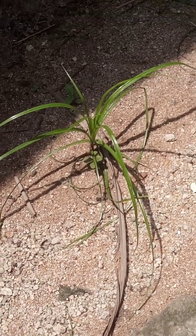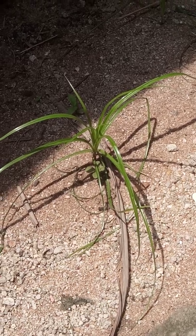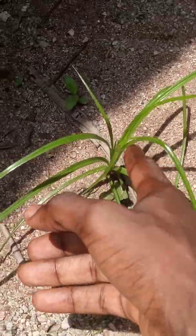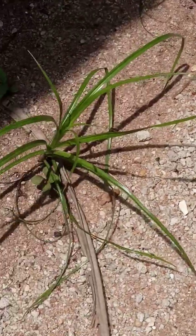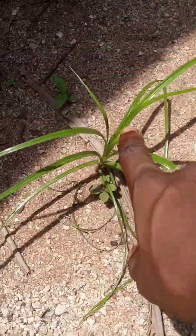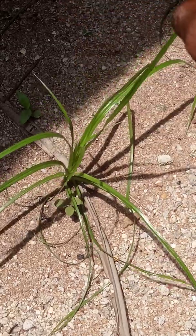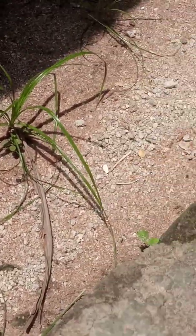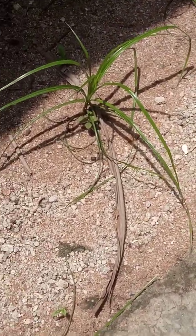First, it usually grows between 20 and 50 cm tall, and occasionally taller under favorable conditions. You can see the length — between 20 to 50 cm tall. If the condition is favorable and it persists, it usually grows taller. So that is one characteristic of Northgrass, or Cyperus rotundus, its botanical name.